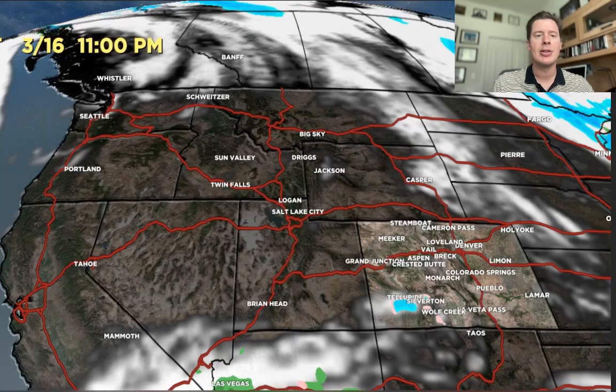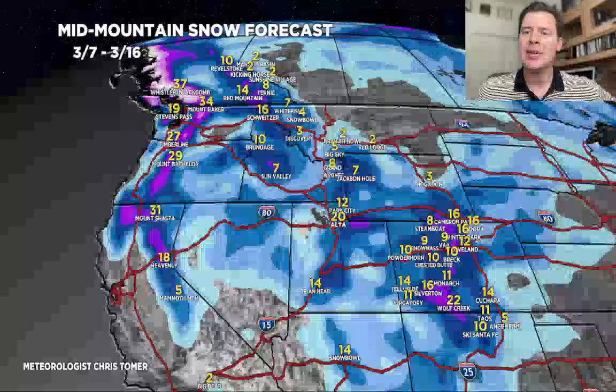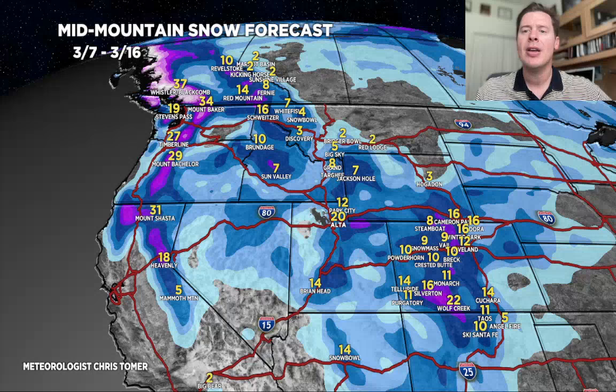Here are my latest numbers — the grand total map by late 3.16. Looking at about 1 to 2 feet for the Wasatch, anywhere from 6 to 10 inches in the Tetons. Colorado's numbers have stayed pretty steady at 8 to 16 inches. Anywhere in purple on this map is over a foot. For California, most of the additional snow is going to be from Tahoe north to Shasta during this time period. And decent snow is up there — 1, 2, maybe 3 feet for Whistler down to Baker, Rainier, Timberline, Bachelor, and Stevens.